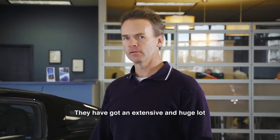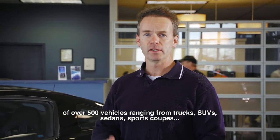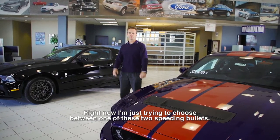They have got an extensive and huge lot of over 500 vehicles, ranging from trucks, SUVs, sedans, sports coupes — you name it, they've got it.